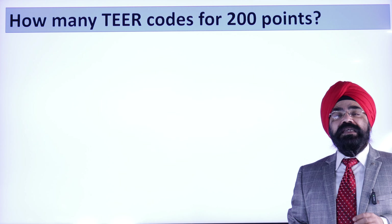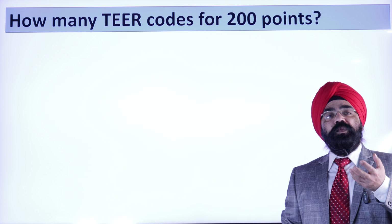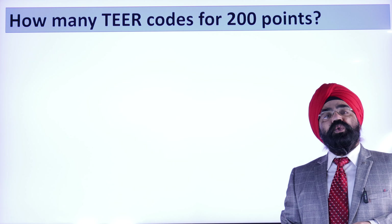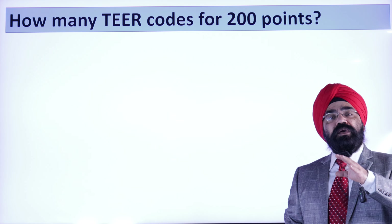Now, the question is: which tier code can give you 200 points? Only 6 tier codes are available. Some people may get confused — what is a tier code? I had a video about NOC to tier; if you have not watched, please do watch that. NOC code and tier code are the same thing.